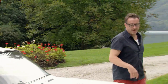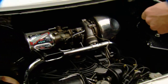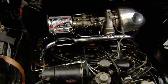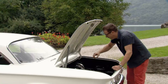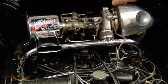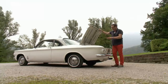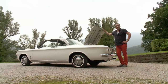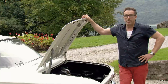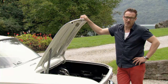Christoph says the Monza Spyder's real highlight lies under the hood: its 2.7-liter turbocharged engine, the first series production turbo in automotive history. Two paddle wheels rotate inside this casing, driven by the exhaust, and then press the air and gas mixture into the combustion chamber. This engine delivers up to 70 more horsepower than the normally aspirated one, and all for a bargain price — in its day, the Spyder package cost just $297 extra.